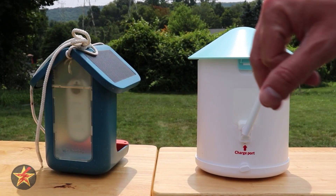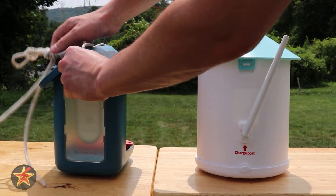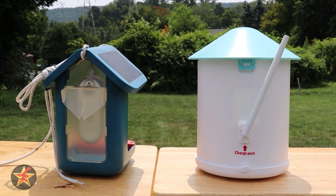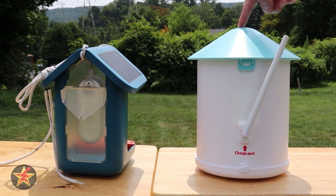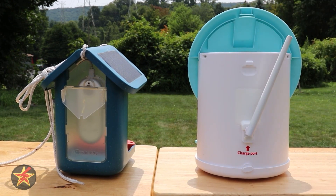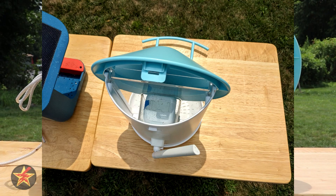What do I mean by that? On the Bird Buddy, you have a little door in the back that pops open that requires you to use almost like a scoop to get your food in there. However, on the Netview, the roof itself flips forward, giving you access to a very large seed hopper in the back.